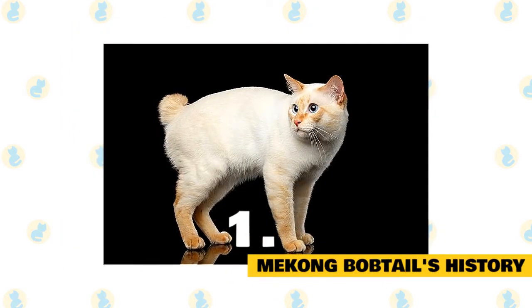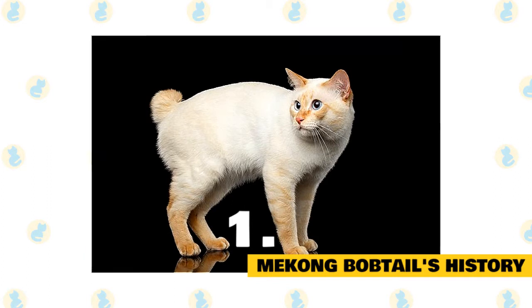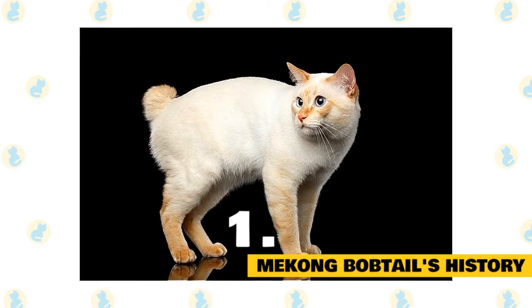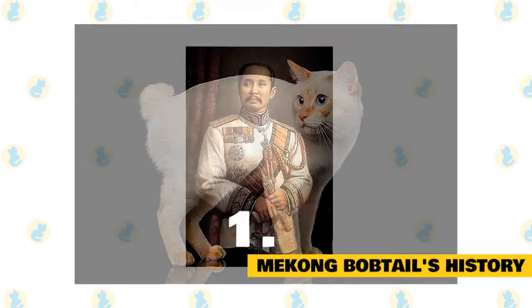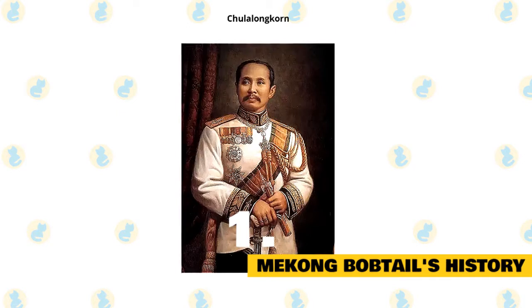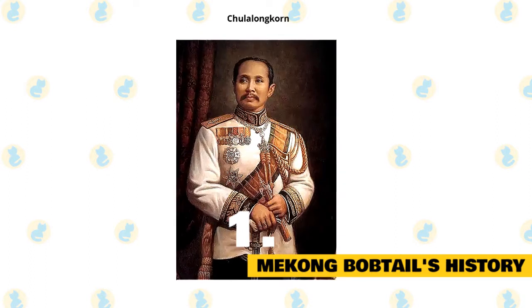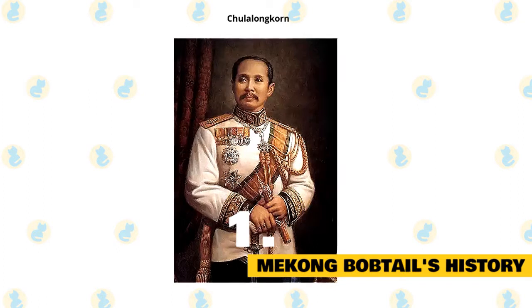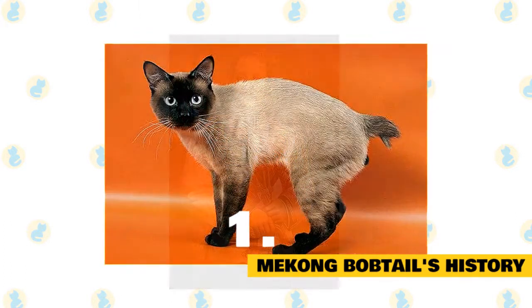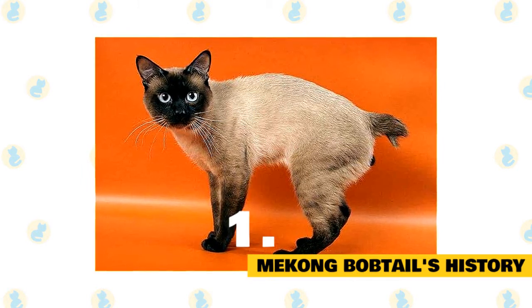Mekong bobtail's history. The Mekong bobtail cat breed has deep roots across the Southeast Asia region, and you can find these felines prospering in countries including China, Iraq, Laos, and Vietnam. The breed expanded into Russia during the 19th century, where it was especially beloved by royalty. Originally known as the Thai bobtail, it is a natural cat breed found in countries bordering the Mekong River — after which it is named. In the 19th century, the king of Siam, Chalalinkorn, gifted around 200 cats to the emperor of Russia, Nicholas II, at which point a more formal breeding program took place. It's thought that Mekong bobtails were crossed with Siamese cats, as well as possibly other bobtail breeds, to create the type of cat we see today.